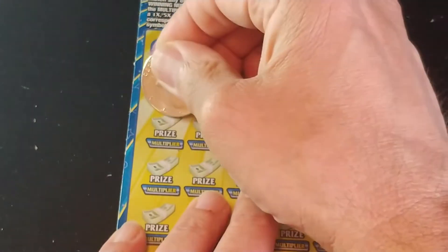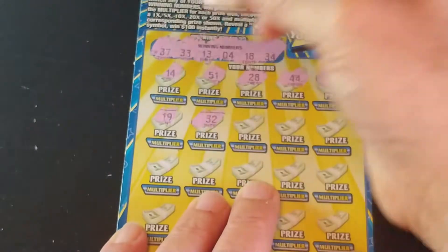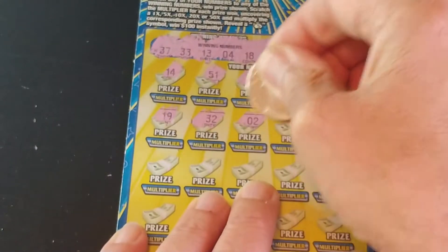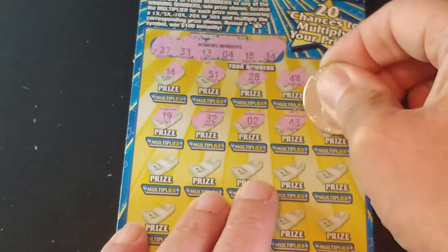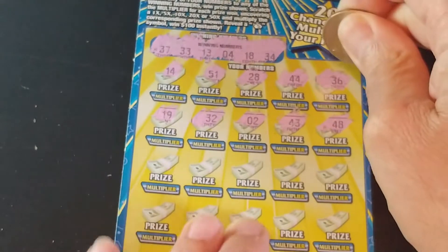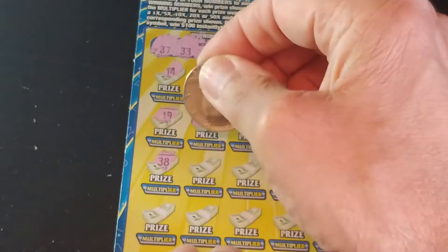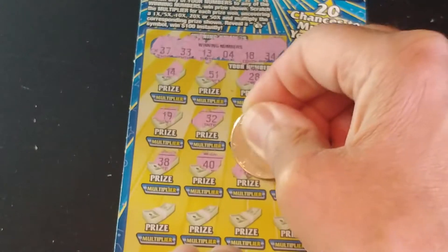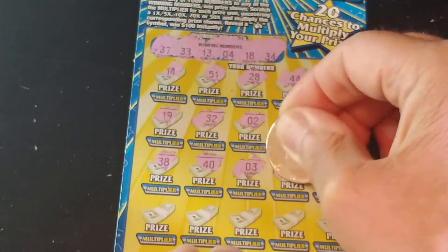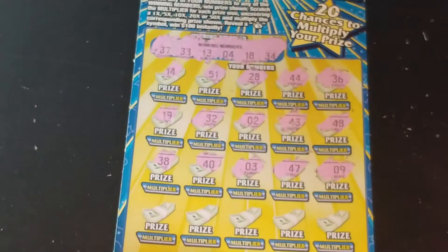So $19, $32, $2, $43, and $48. We have $38, $40, $3, $47, and $9. Nothing yet.